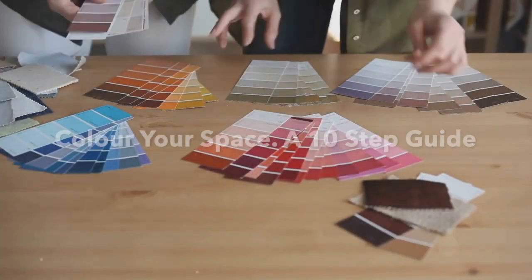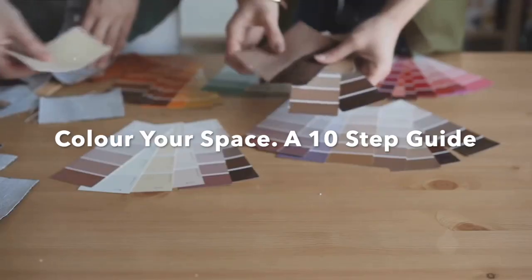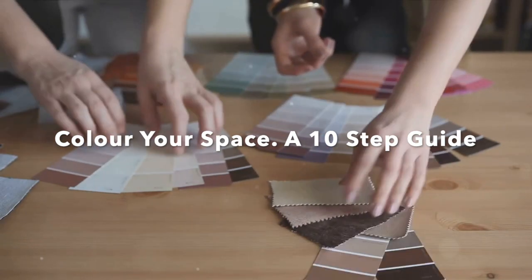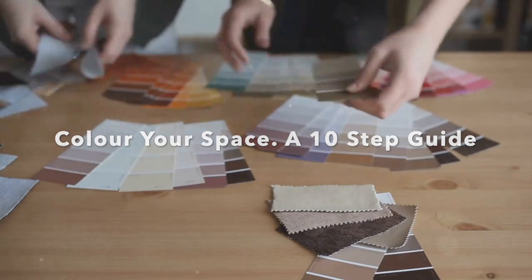Ever wondered how to choose the right colours for your room? Start by understanding your space. It's not just about picking a colour you like. It's about finding the colour that best fits the room's function.